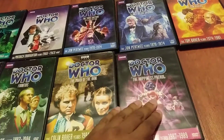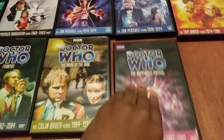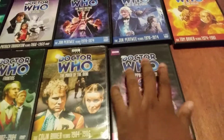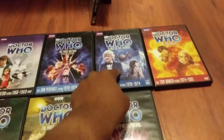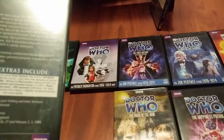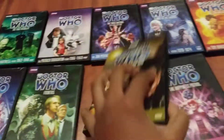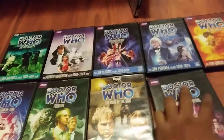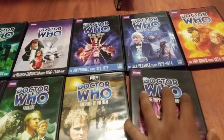Also, Sylvester McCoy's story The Happiness Patrol, which originally was part of the Ace Adventures set. To recap the original release dates: The Sun Makers — 2011; Planet of the Spiders — 2011; Invasion of Time — 2008; Frontiers — 2011; The Mark of the Rani — 2006; and The Happiness Patrol — 2012.